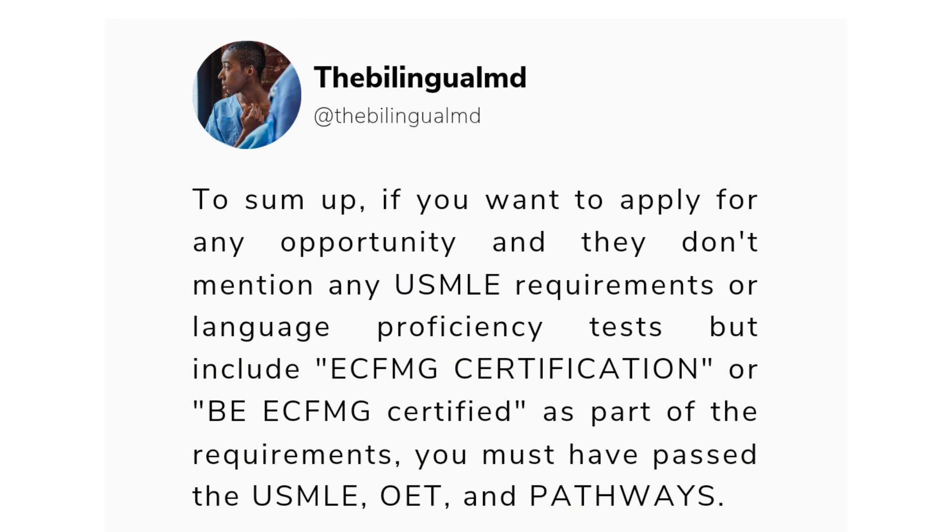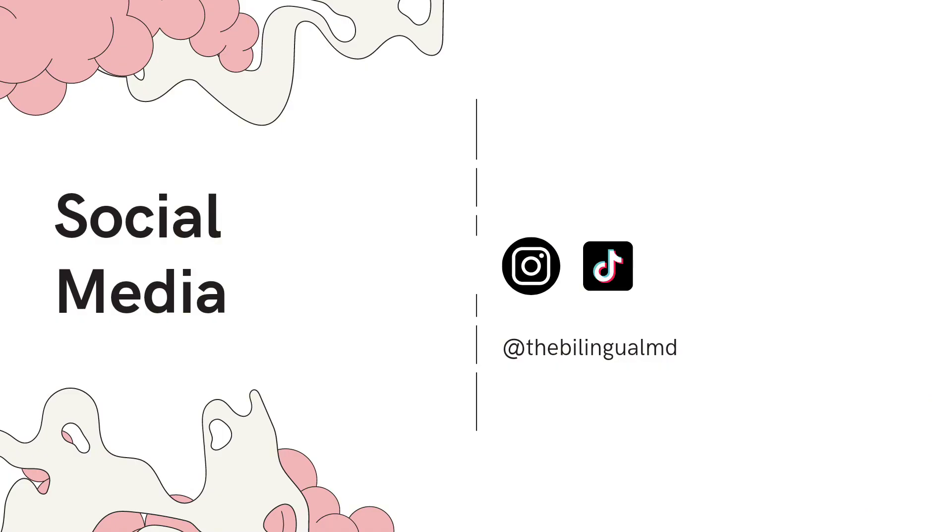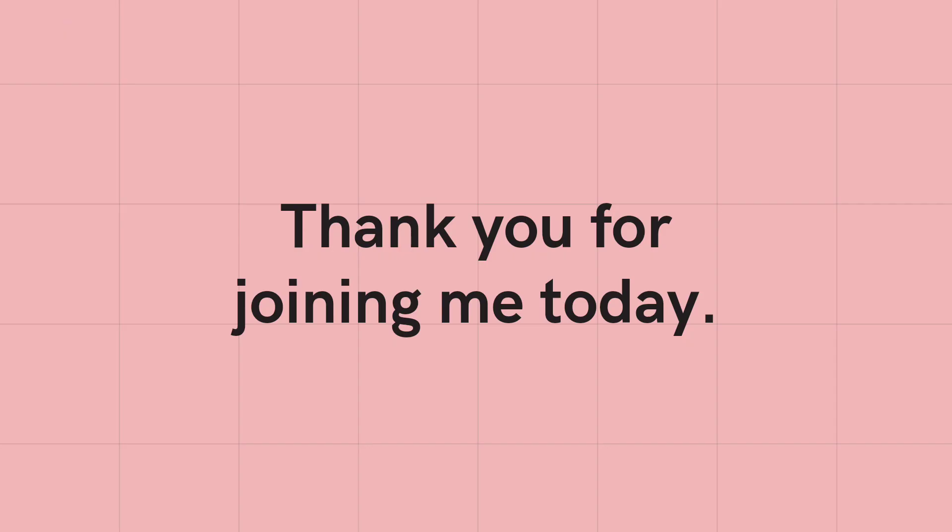...but include ECFMG certification or 'be ECFMG certified' as part of the requirements, you must have passed the USMLE. For example, programs like the CSR and OET pathways all require ECFMG certification.